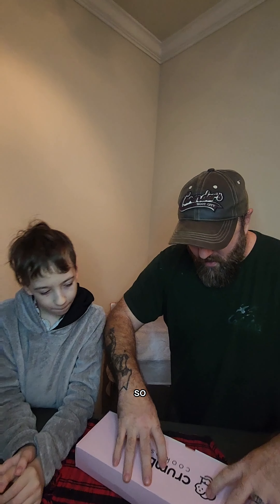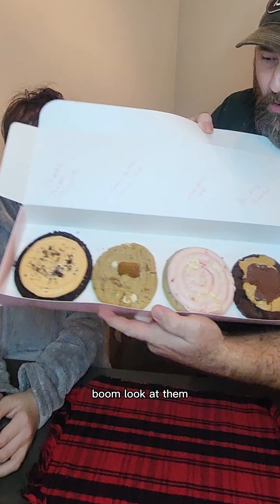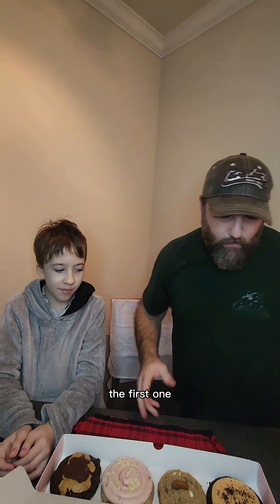Yo, what's going on guys, how you doing? We're back with another weekly video of Crumbl Cookie reviews and this week I think we got some bangers. We're gonna open this up, I'm gonna give you guys a quick glance — boom, look at them, whoa!